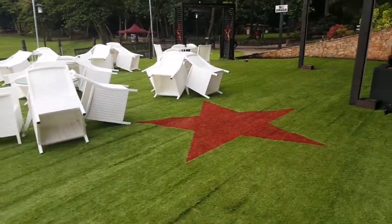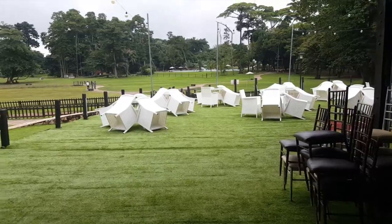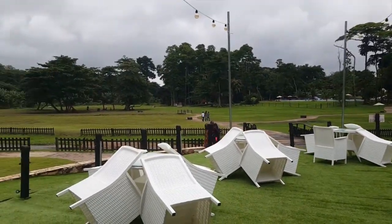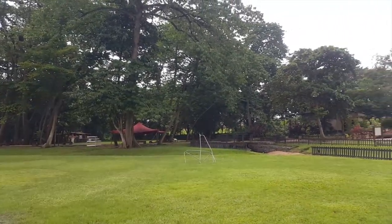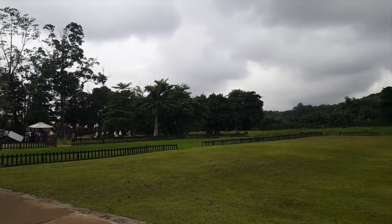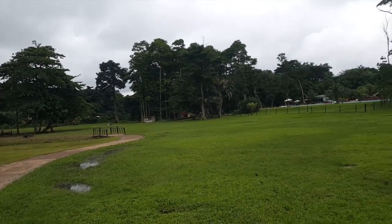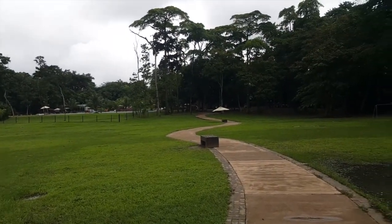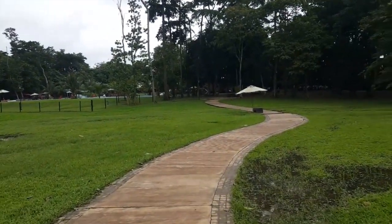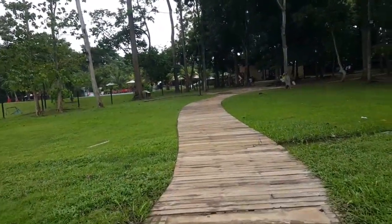This is Agodi Gardens and today I'll be doing a total review of this location. One of the beautiful things about this garden is its greenery — it's green everywhere. It also has a zoo, so we'll be checking out every facility. This is the main field, and what they've gotten right here is that the grasses are actually green. It's hard to find something like this in Nigeria where everywhere is so lush, and I'm loving it already.